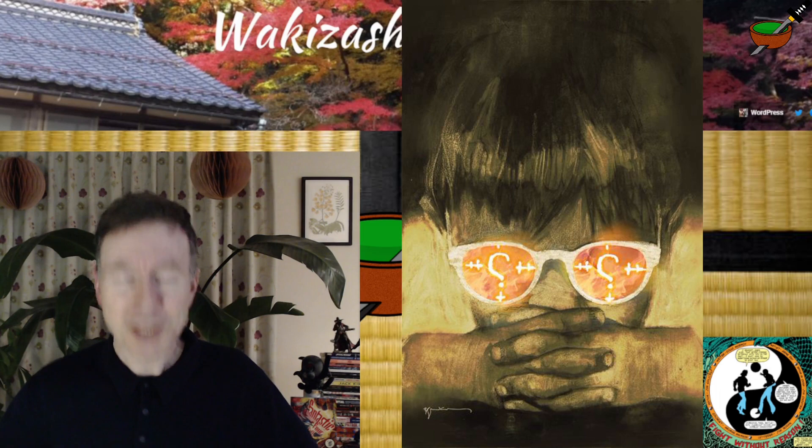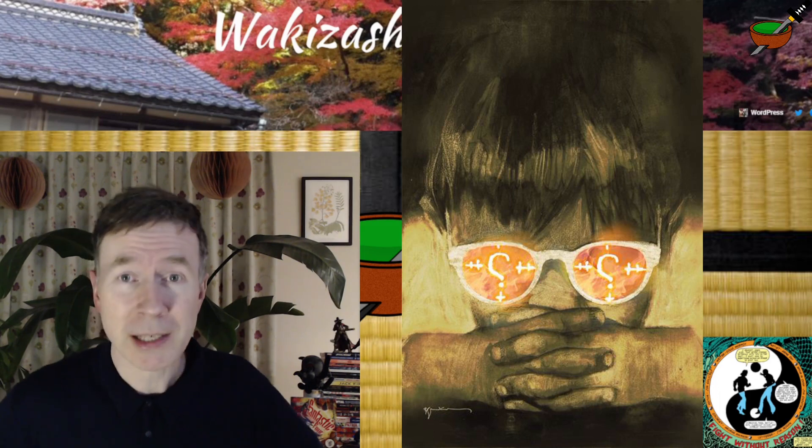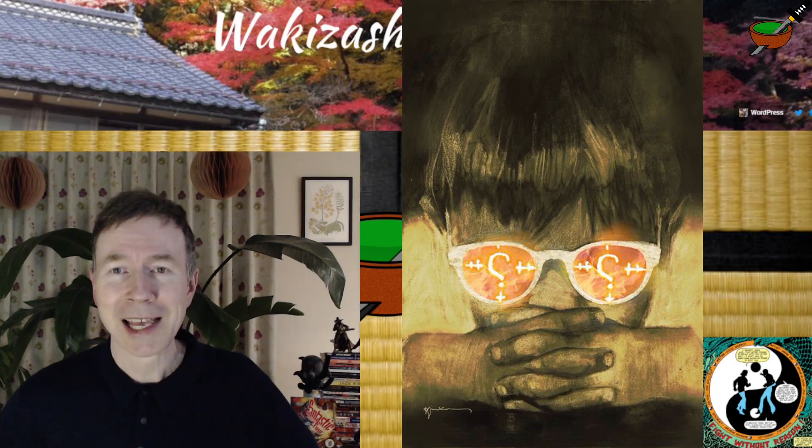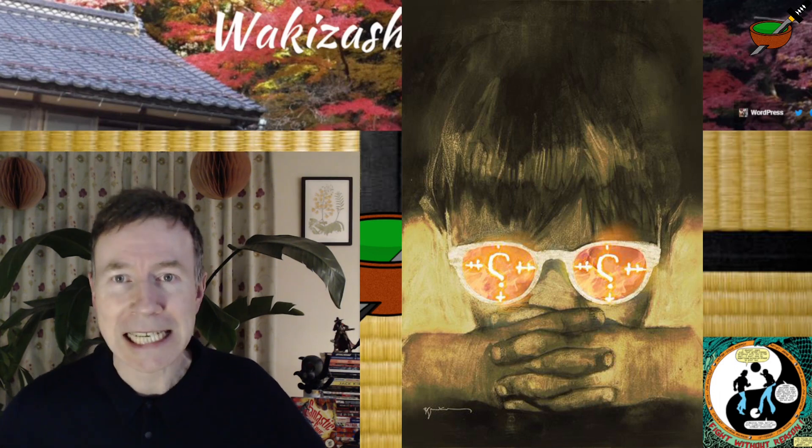Thanks so much for watching. I really hope you enjoyed this review. Please drop me a comment — let me know what you thought of the issue. Are you buying the series? I really recommend it, and I hope you can get that from this video. I hope to see you in a future video. This is Grey from Wakazashi's Tea House, signing off for the night. Mata ne.